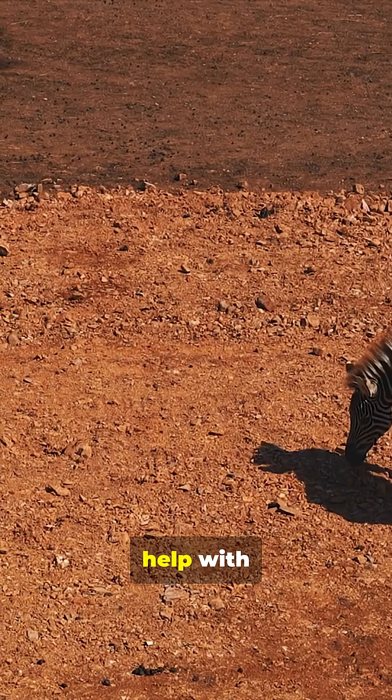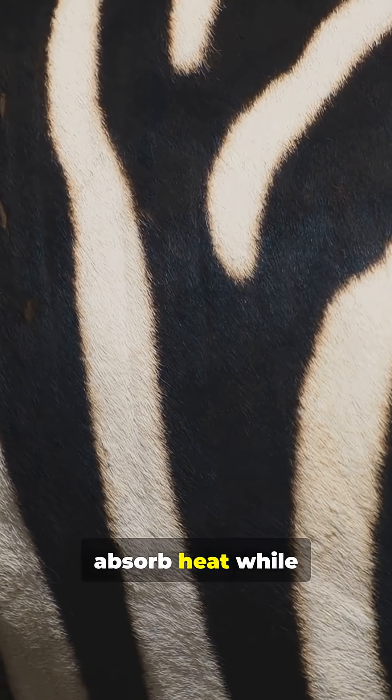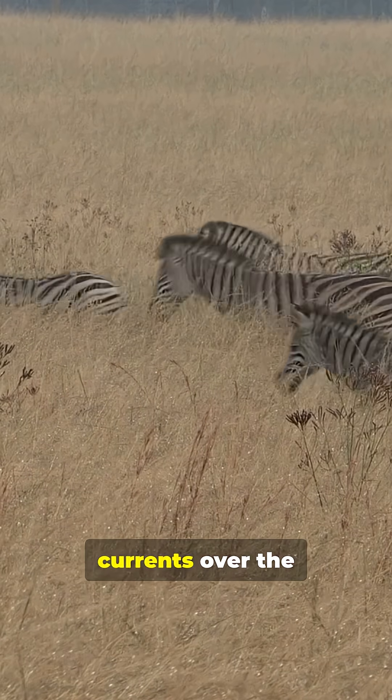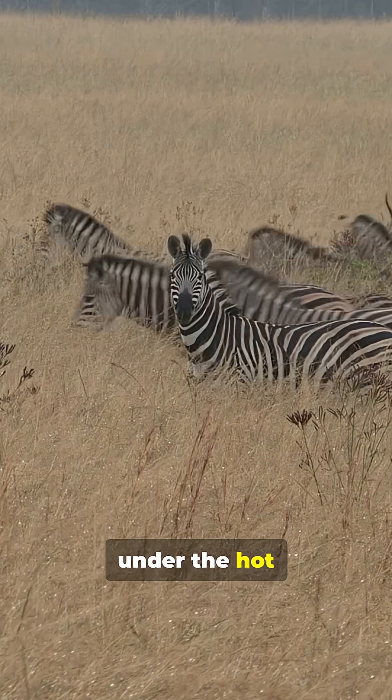Stripes may also help with temperature control. The black stripes absorb heat, while the white stripes reflect it. This difference can create tiny air currents over the zebra's body that help cool it down under the hot African sun.